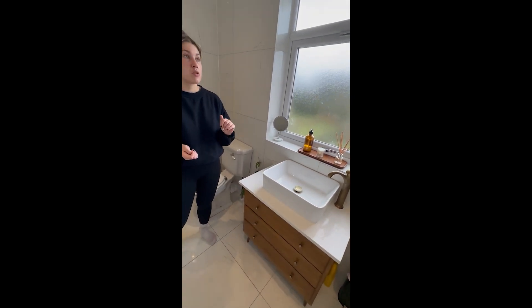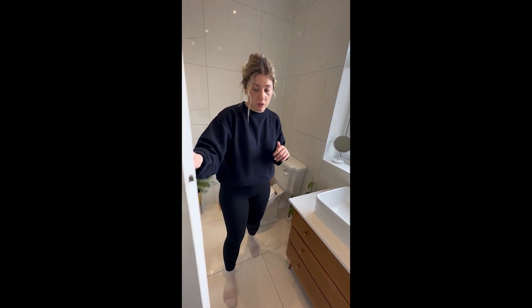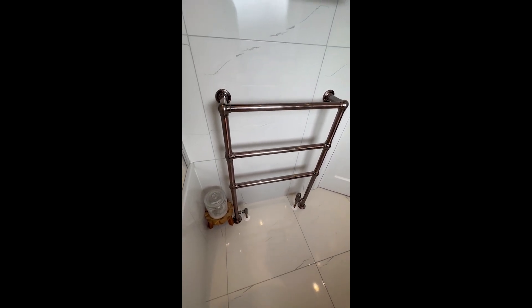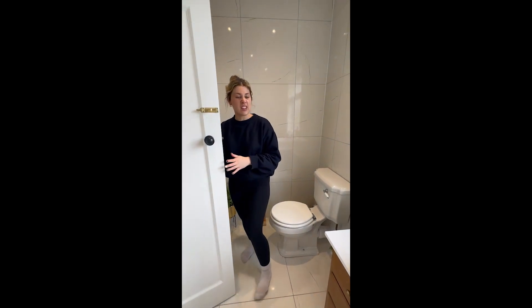Overall, including about £2,000 on the tiling and everything we bought, the bathroom came to about £4,000, which I think is a really good price for a bathroom of this quality. We've also got an old-fashioned towel rail that matches the theme of the bathroom. When we have people round, they often comment on how light and airy the bathroom is and how nice it is.